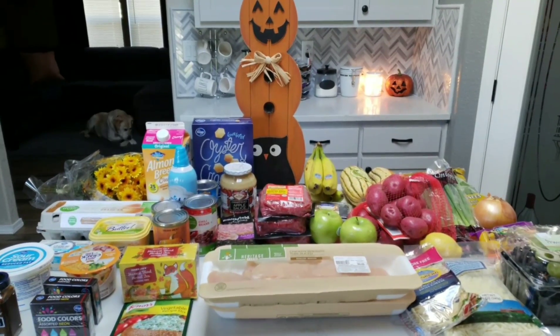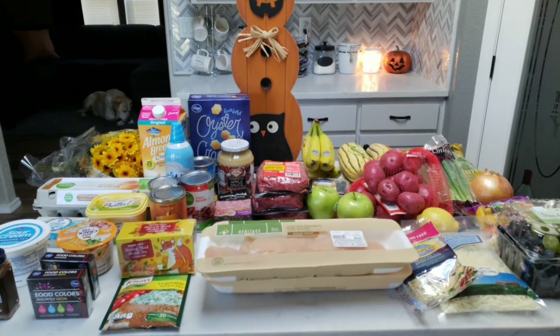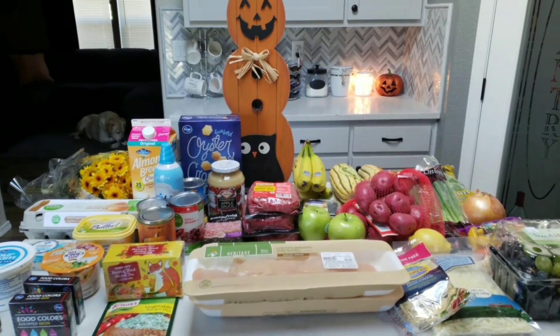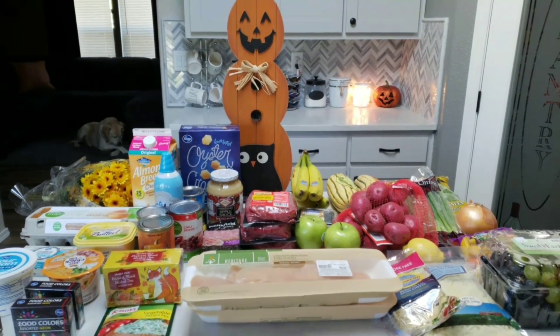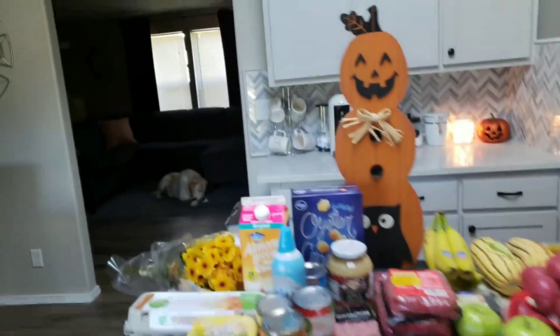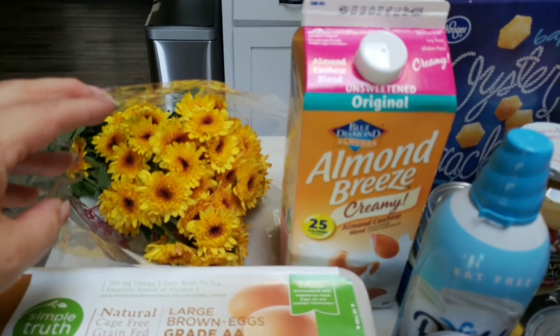Welcome back — here is this week's grocery haul. I already put away the non-Weight Watcher friendly items that are essentially for my husband, and these are all of the items that I plan to eat or that will be used in some sort of a recipe. Let's get started. We're going to start with a couple of non-food items: I did grab my usual mums at Trader Joe's.